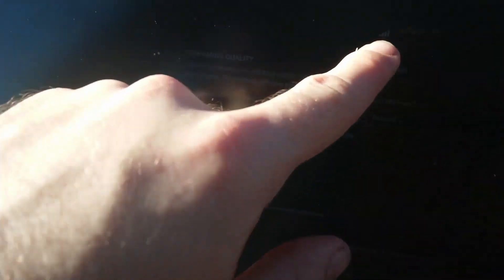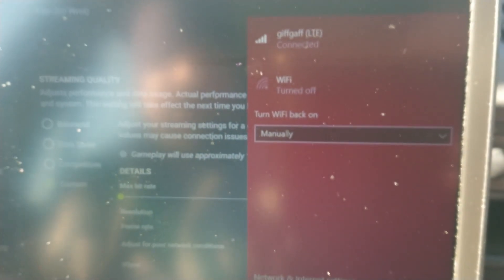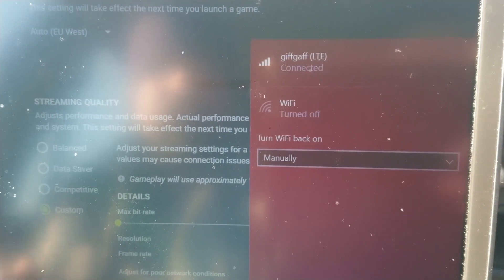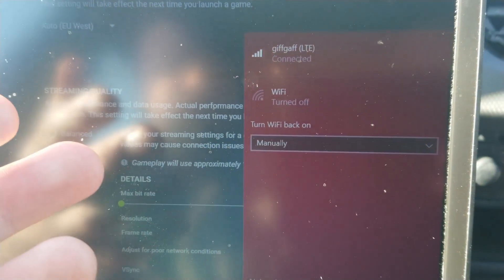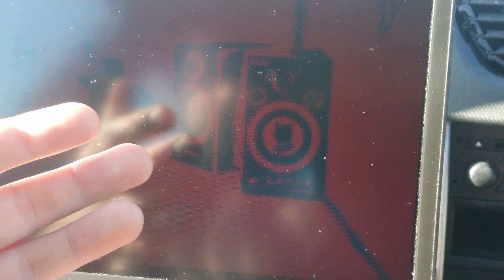We're on four bars at the moment, so you're not likely to reliably get more than four bars anywhere. Although I have got more than four bars before, and at which point I got the full 35 megabit per second. So in theory this is entirely usable. I'll see you back at home for some more information about the laptop.